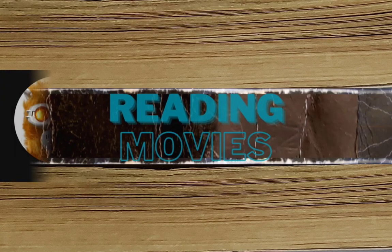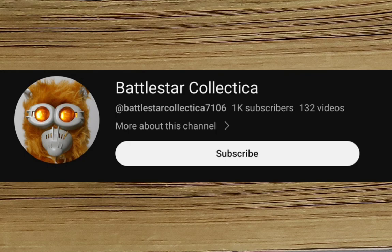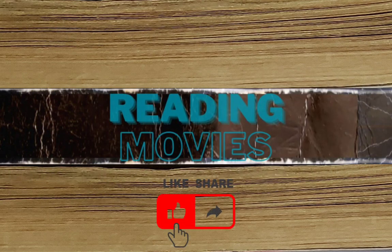That's it for now. Just a little final shout-out to a YouTube channel I came across called Battlestar Collectica — worth looking out for if you're a fan of all things Battlestar Galactica. I'll leave a link below. Thank you all for watching, and goodbye!